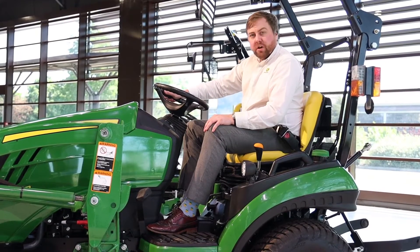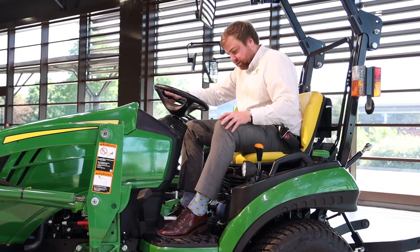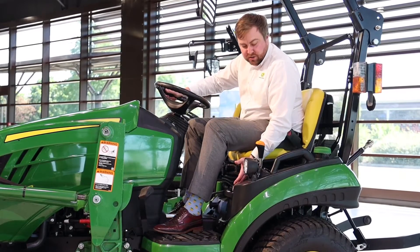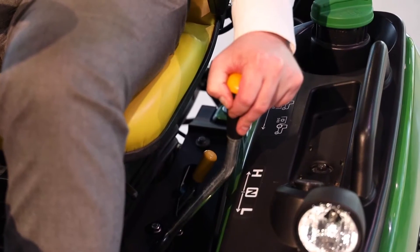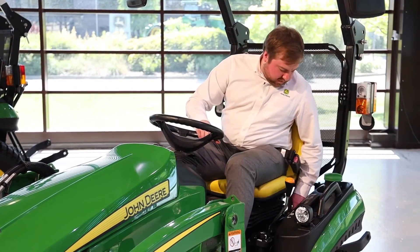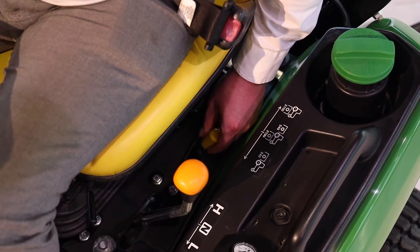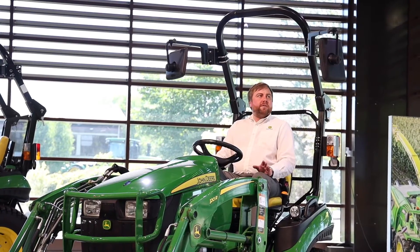Moving to the left hand side of the operator station, by the foot we have a brake and also the diff lock. Then we have an adjustable height of cut dial if one of our Auto Connect decks is installed. There is a colour coded orange lever for high/low transmission selection, and then on the left hand side we have our PTO selection. We can have mid PTO, rear PTO, or both running at the same time depending on application. And finally we have adjustable mirrors.